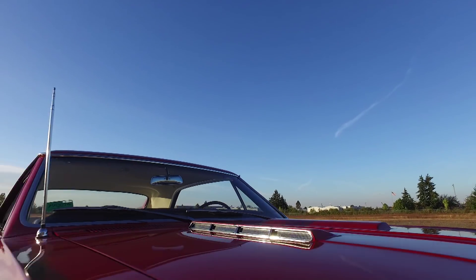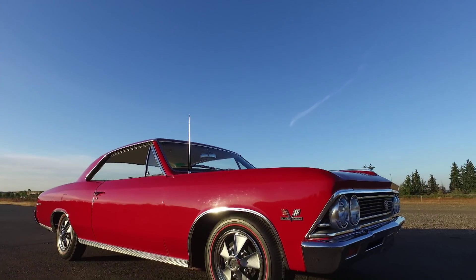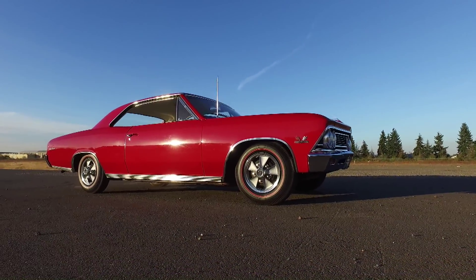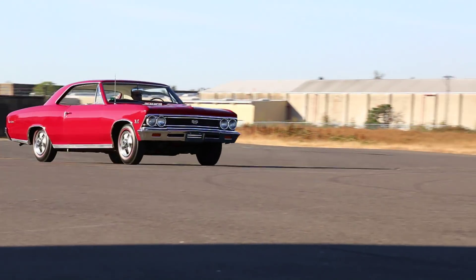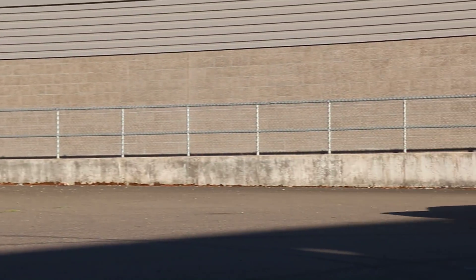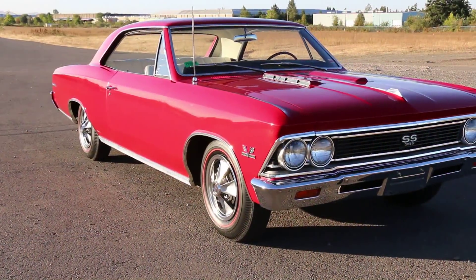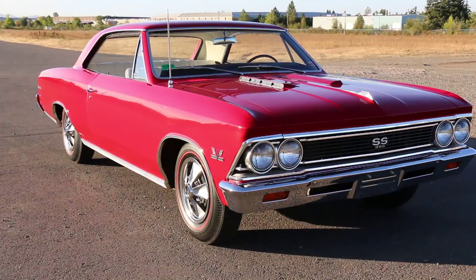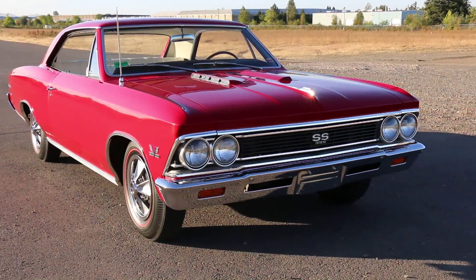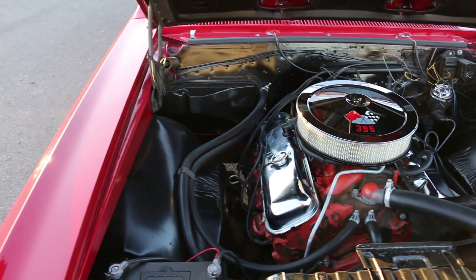Our first viewer mail inquiry was a common one we got, and it refers to the 1966 Chevelle SS396 car we recently featured. Beautiful red car, but it only had 10,700 miles on it. A lot of people asked, how does that car only have 10,700 miles on it? Well, we dug a little deeper and learned more about the history of the car.